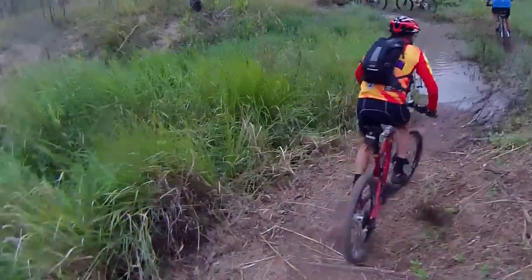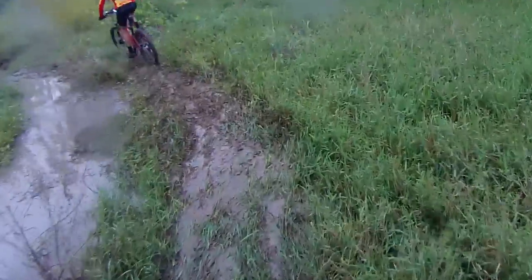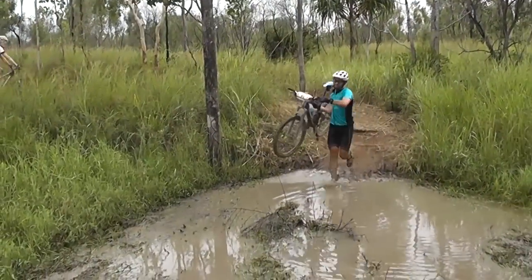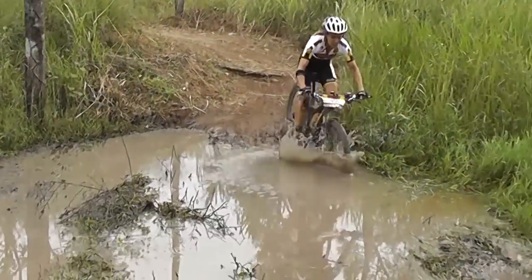Soon we were at the mud holes and riders displayed different techniques to cross them. There was slow and steady around the outside, charging right in, going as fast as you can. There were those who chose to fly over the top and some who just fell right in.